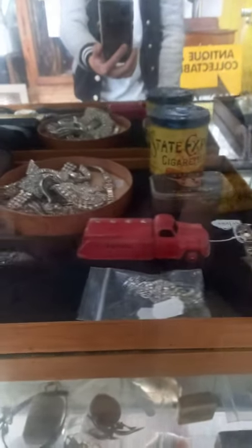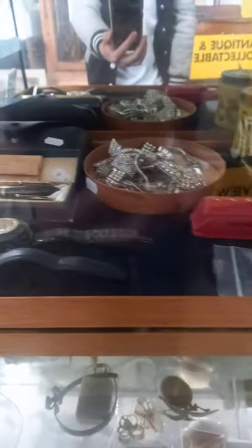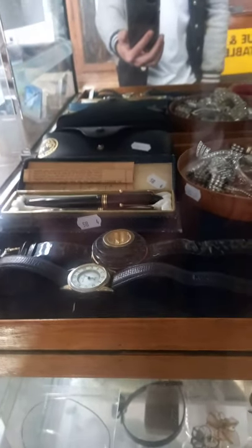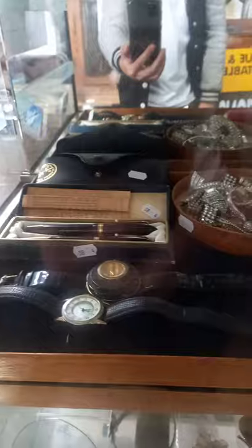Howdy cowdies, weekly walkabout time at The Collector. Got some more good stuff, we've been busy again. Some nice watches and fountain pens and a pair of Ray-Ban sunnies over the back.